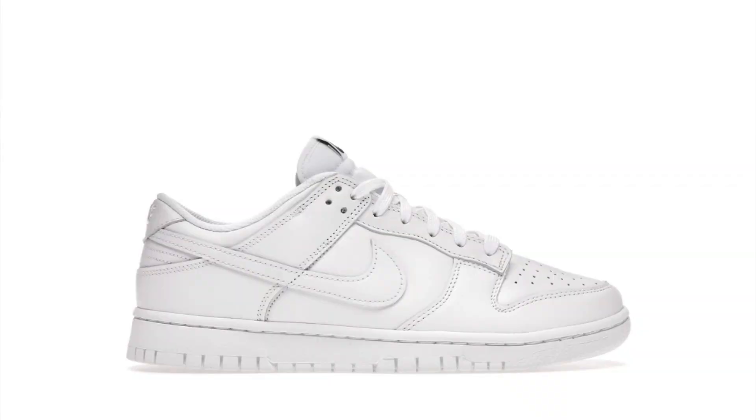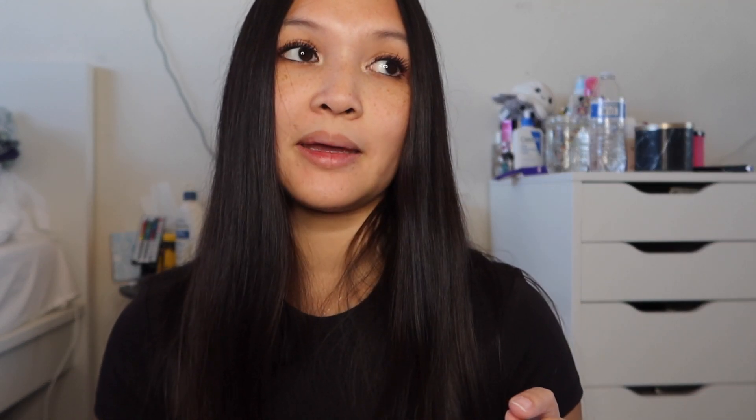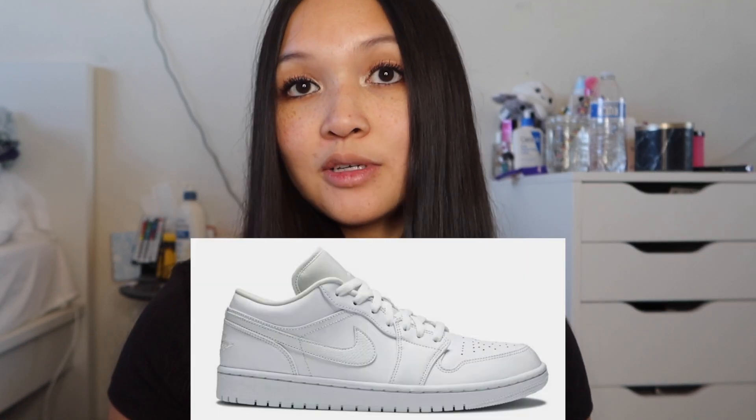The Jordan One Lows in dark powder blue — that colorway is actually really pretty. Nike Dunk Low Triple White — I love white shoes so the Triple Whites are a must-have for me, and they're cheaper than the Nike Dunk Low Pandas which are also on this list. The Nike Dunk Low in Medium Olive are very cute. The Jordan One Low Aluminum, and the Jordan One Low in Triple White — white shoes are an essential for me.